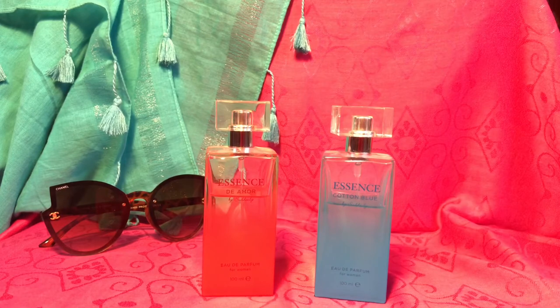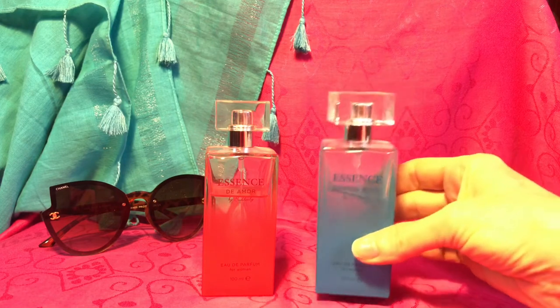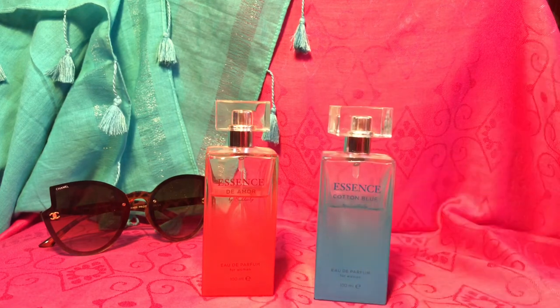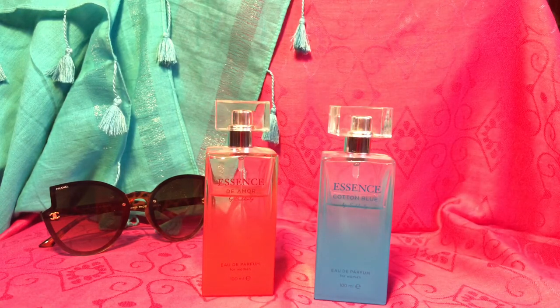We're back with a couple more fragrances from Littles. This one is Essence Cotton Blue, which is supposed to be a dupe for Dolce and Gabbana's Light Blue, and this one is Essence de Amor, which is supposed to be a dupe for Cacharel's Amour Amour.